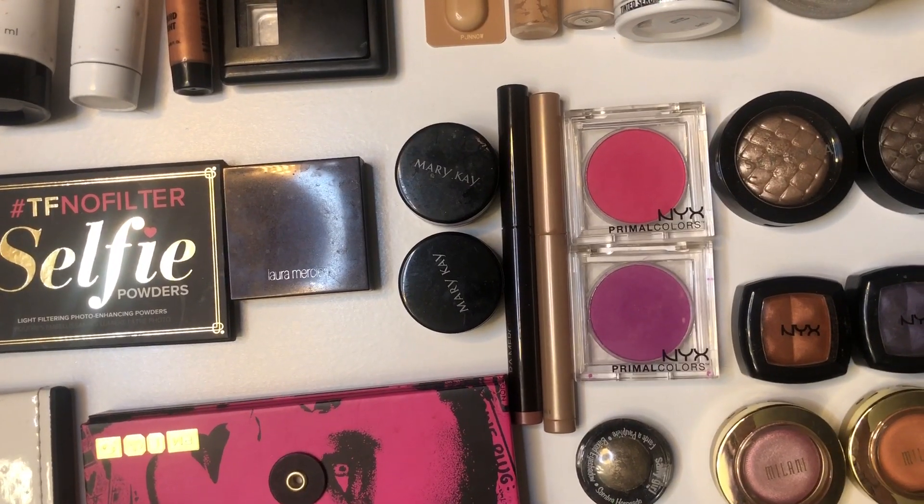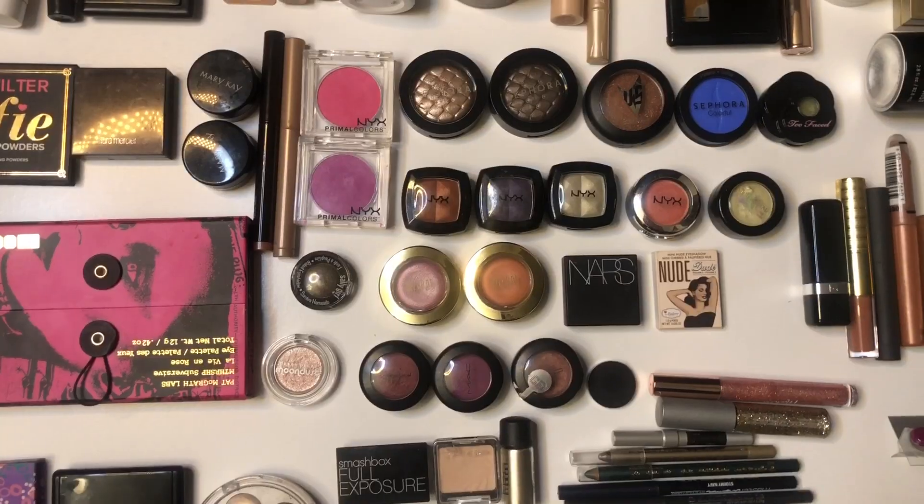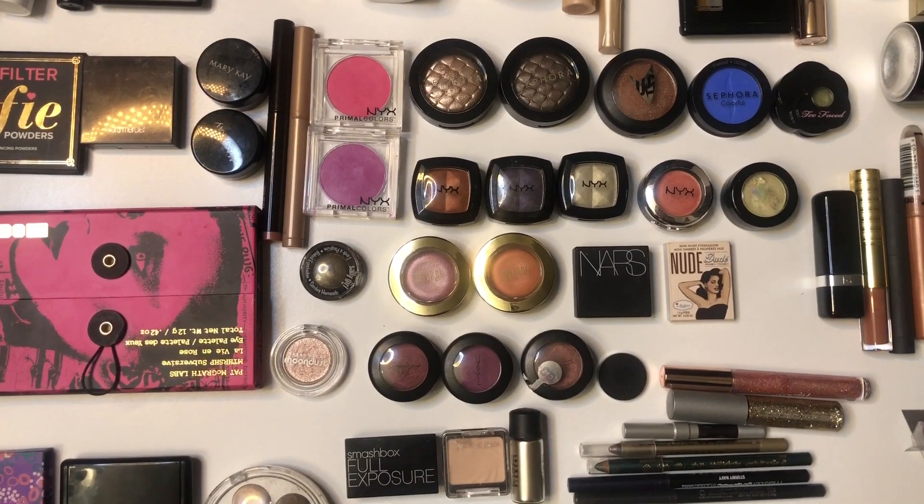Four colorful eyeshadow bases. And 24 single eyeshadows — I'm editing this video right now and I cannot count. I said there were only 22 single eyeshadows, but there are clearly 24. I counted them before I said that. There are 24 single eyeshadows I'm currently working on. I need to get some sleep.